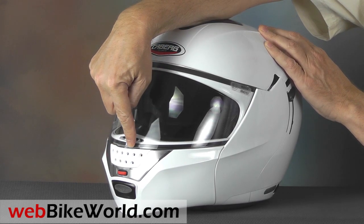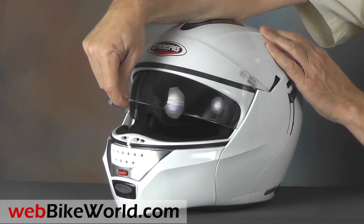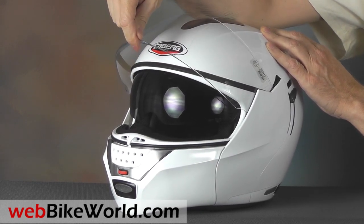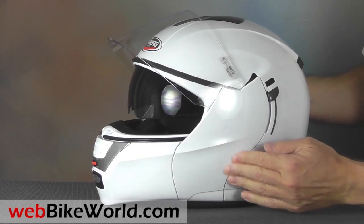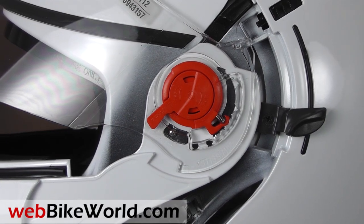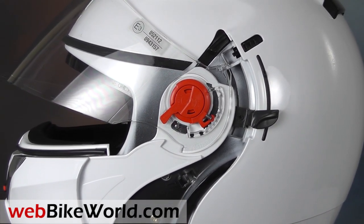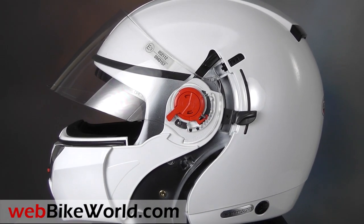The face shield opens with a centrally located lift tab, and it has a small first opening for defogging, then opens through four more positions. There's an interesting panel on each side that comes off, and the chin bar can be removed to convert the Justissimo GT to an open-faced, jet-style helmet. In fact, the Justissimo is one of the very first true modular helmet designs.